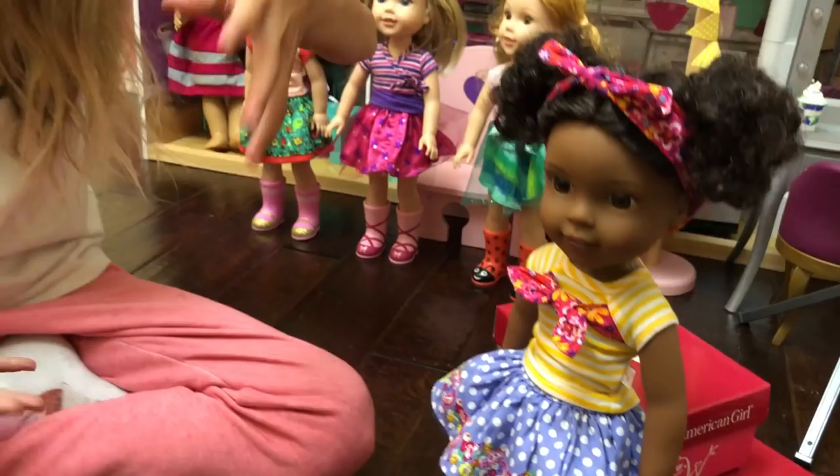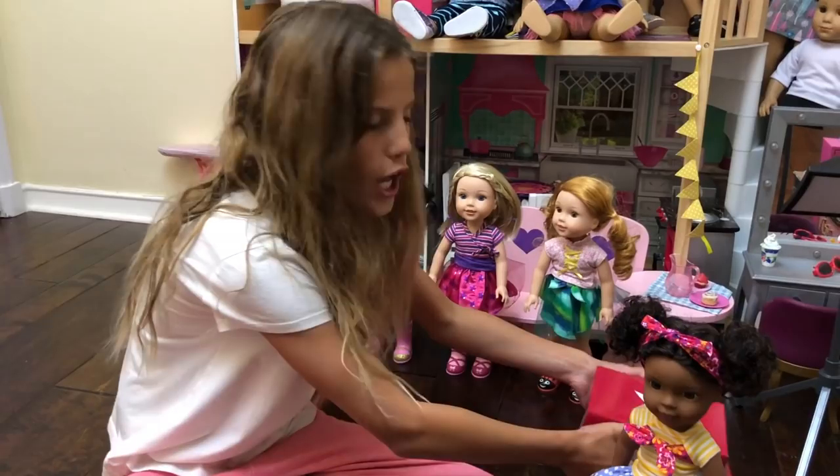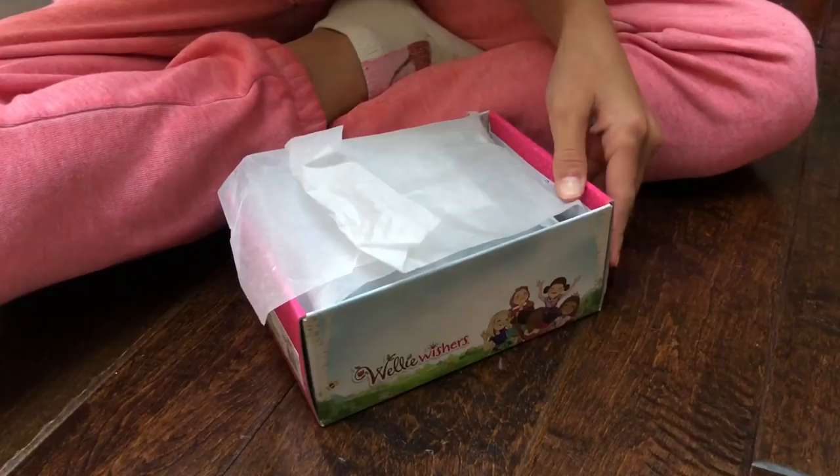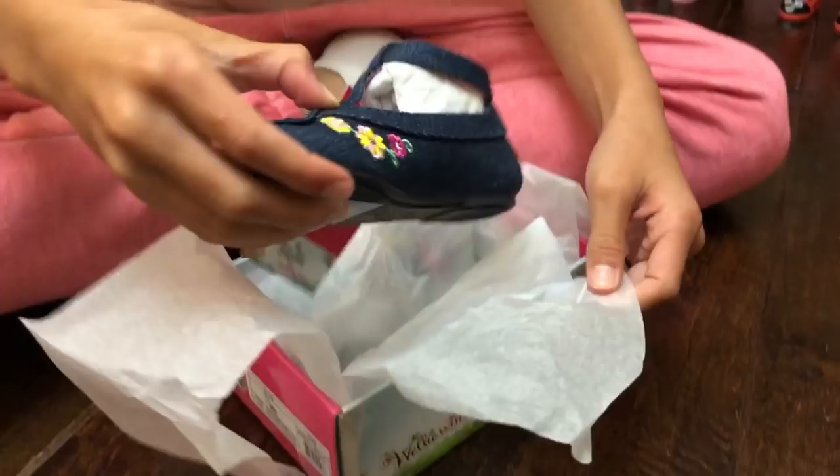Now let's open some of the shoes. The first one I'm going to open is Kendall's ballet slippers. I just want to look at the box — it has them on it. I just love the box. Look at it!